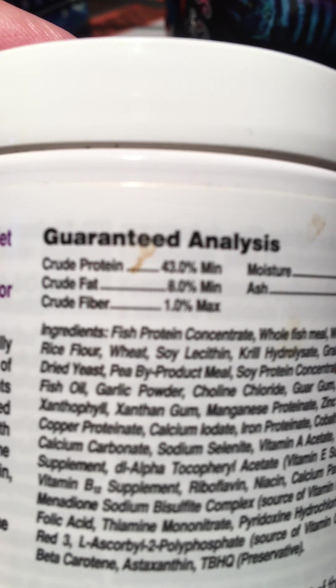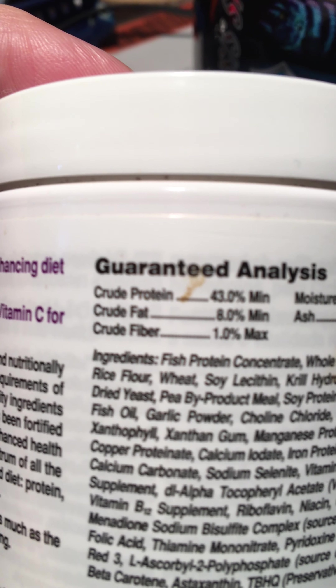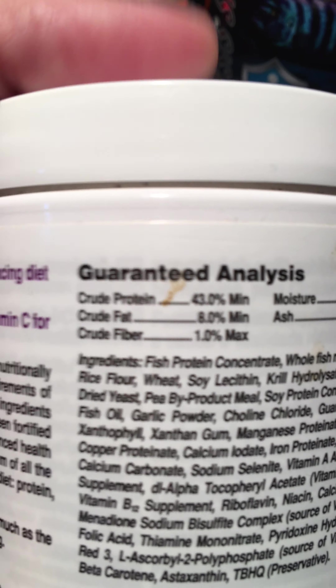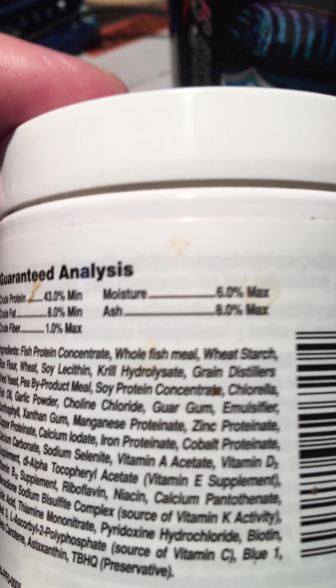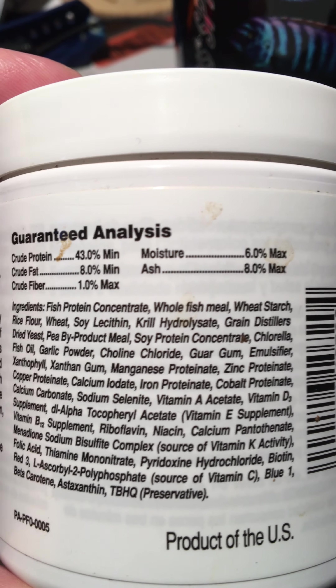For example, looking at this label: fish protein concentrate is the primary ingredient, and they show a high crude protein. Fish protein concentrate and whole fish meal are the two primary ingredients. The next thing is wheat starch — it's not uncommon to have wheat, flour, or some kind of grain because that's what helps bind the flake. I actually used to work in pharmaceutical manufacturing, and I've worked for large pharmaceutical and dog food companies.